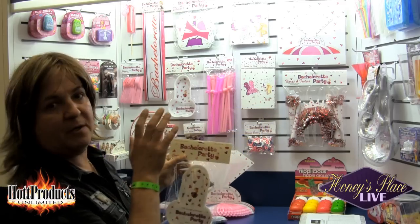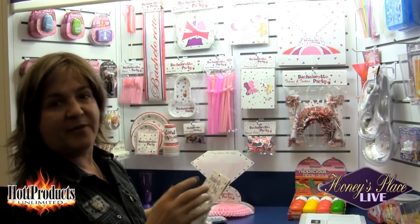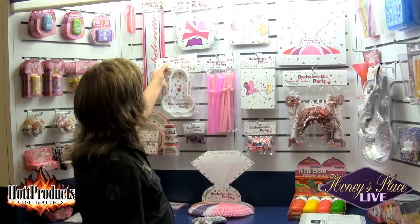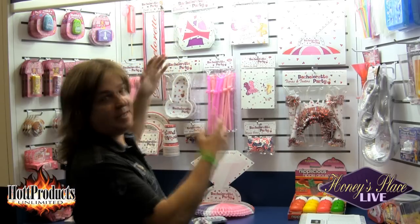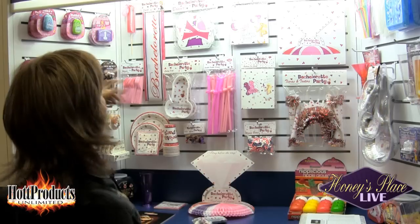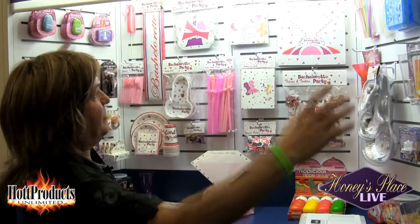This whole line is all very cohesive. It's brand new and very unique — there's nothing like it out in the market right now. We also have our letter banner that extends about nine feet across. It hangs very nicely with all the letters spelling out Bachelorette Party.